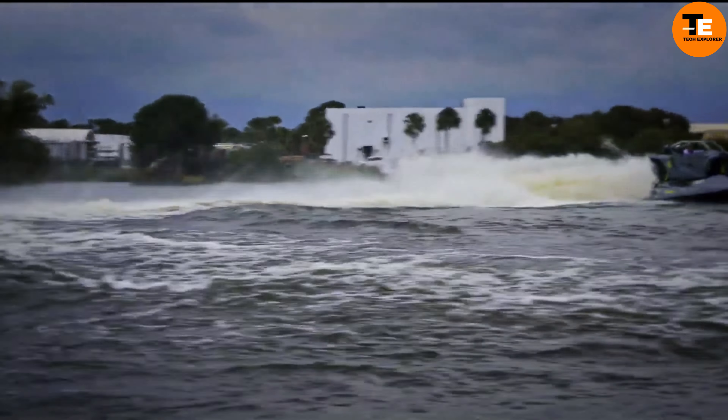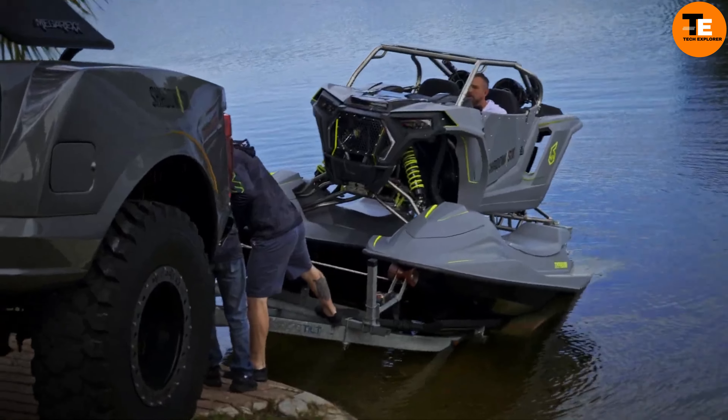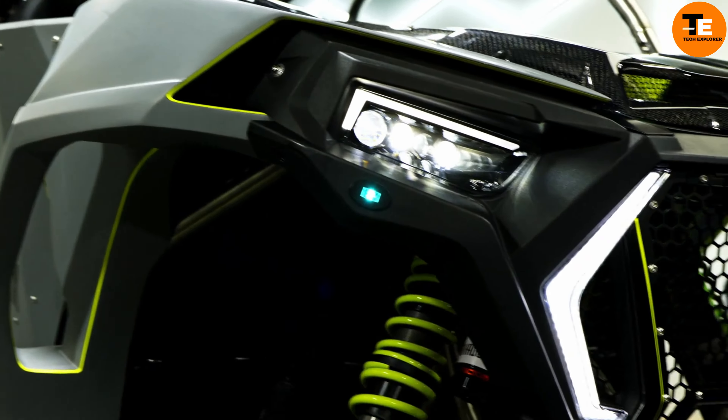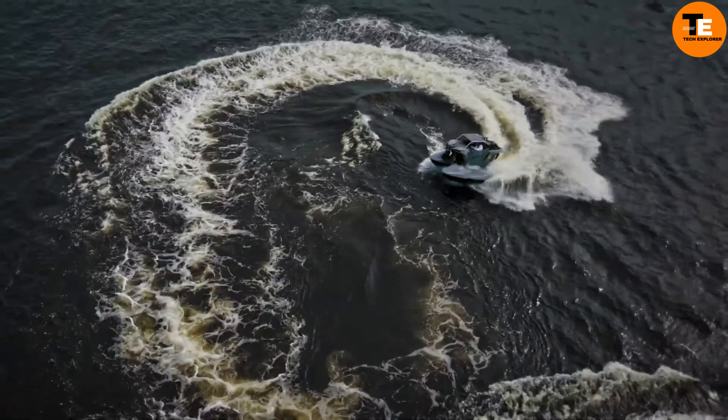Powered by two supercharged Yamaha engines producing 500 horsepower, it can reach water speeds of over 80 miles per hour. Built from aerospace-grade titanium, the Typhoon is strong, lightweight, and durable.